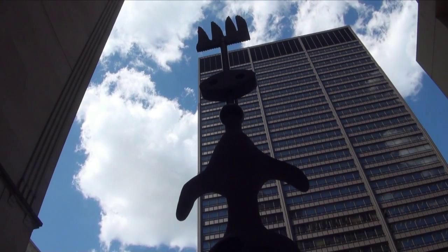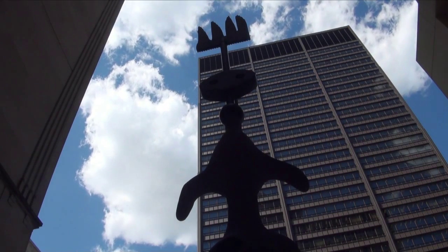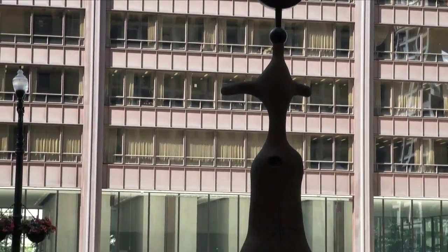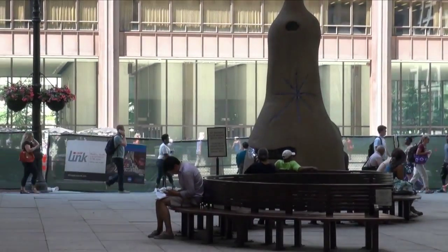This sculpture stands 40 feet tall and took over 15 years to come home to Chicago. A winding bench behind provides solitude for those who enter.